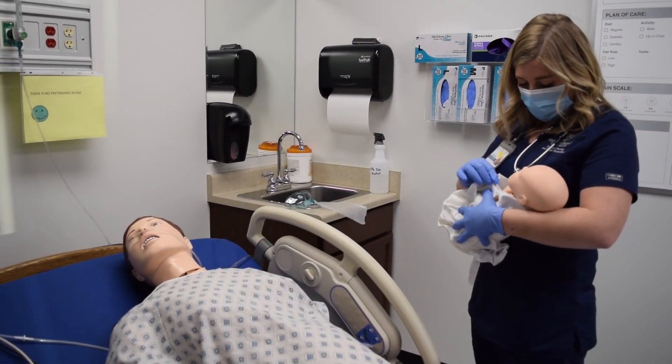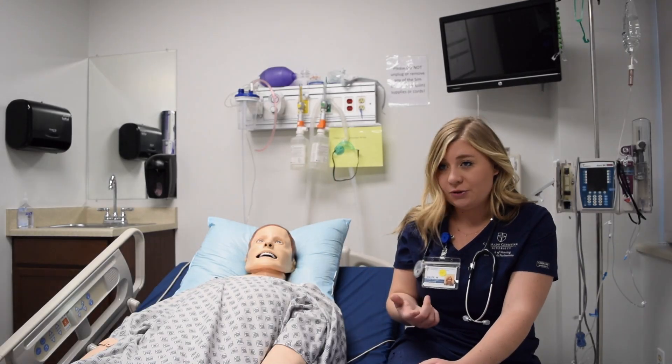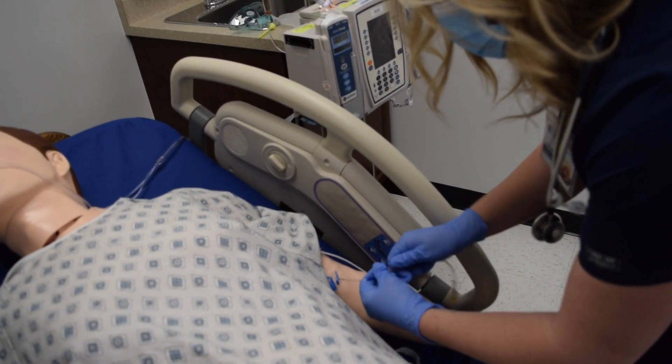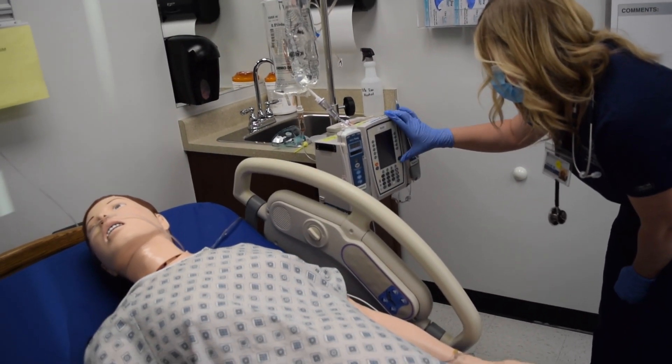They feel like real patients. You start to get really comfortable just coming into the patient's room, introducing yourself and saying, 'I'm your nurse today, this is what I'm going to do.' And it makes it so much more comfortable when you walk into the hospital setting.